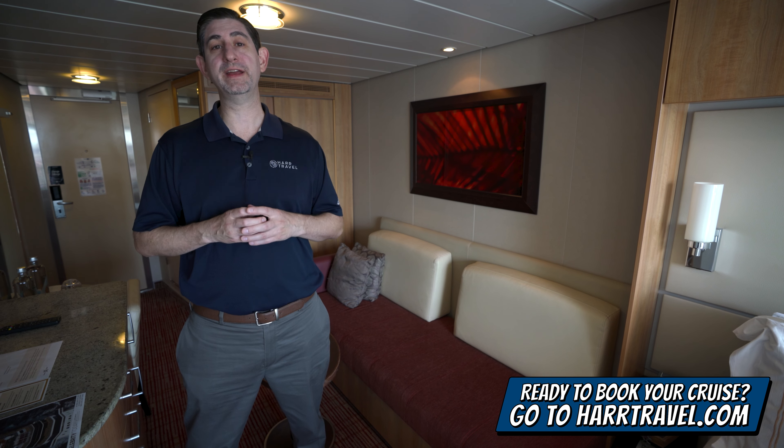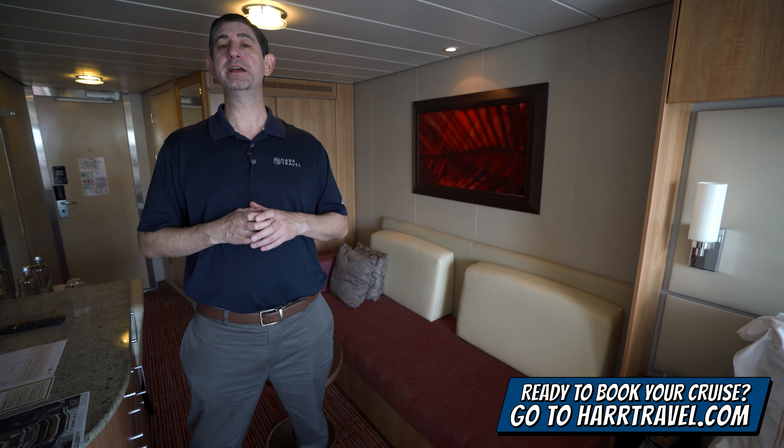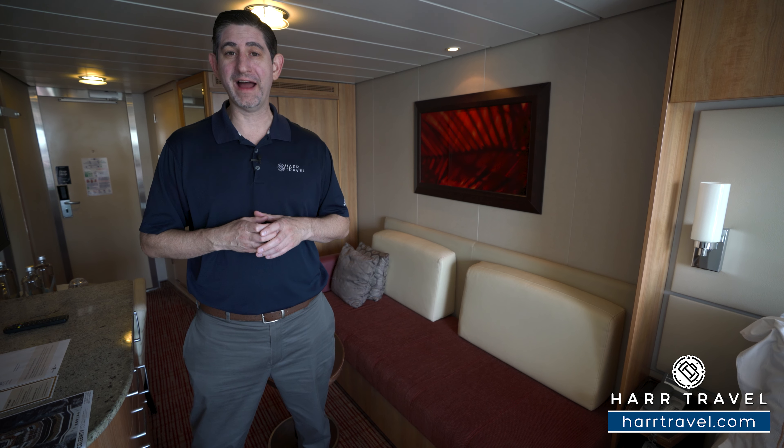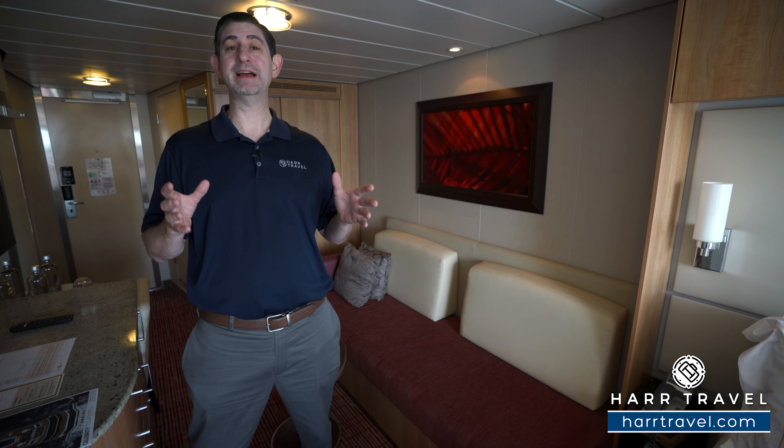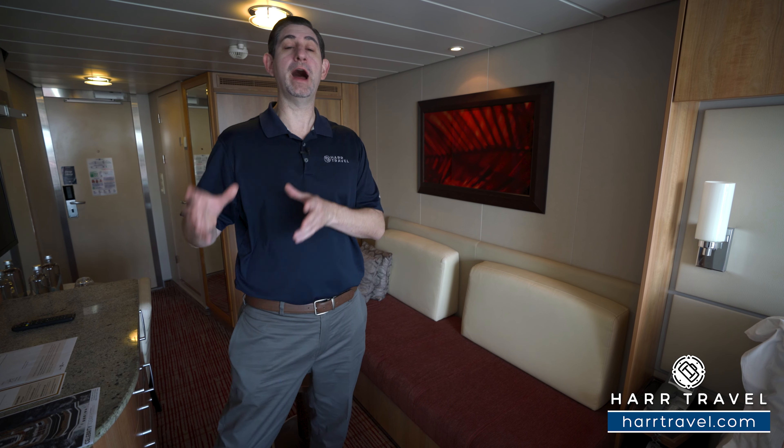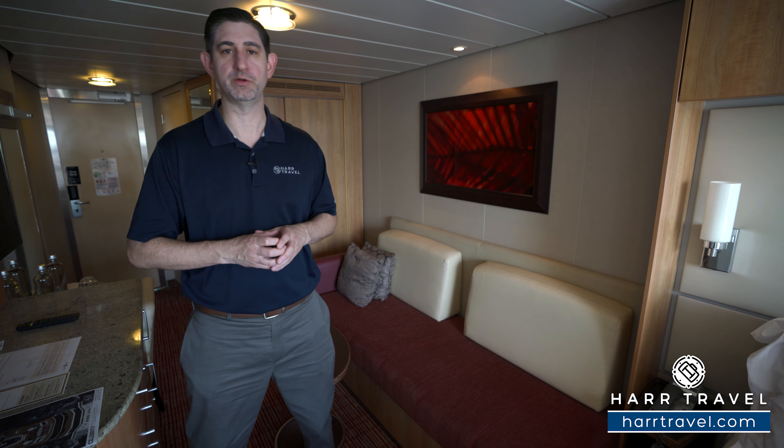We know we can help craft your cruise vacation of a lifetime for you, your friends, family, or group at an incredible value and get the Hard Travel Signature Service every step of the way. Now concierge class is a great consideration for upgrade if you're not quite ready to go up to the full suites.